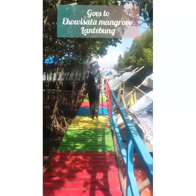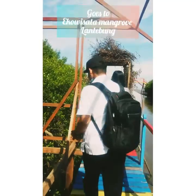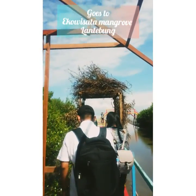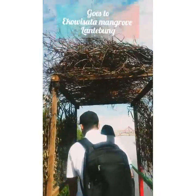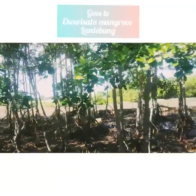Ecowisata Mangrove Lantemun ini juga memberikan dampak positif bagi perekonomian masyarakat sekitar, terutama bagi nelayan yang mendominasi mata pencaharian di sekitar kawasan ecowisata Mangrove Lantemun ini.